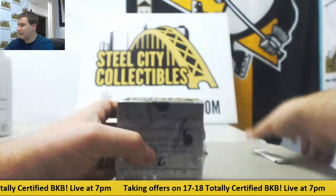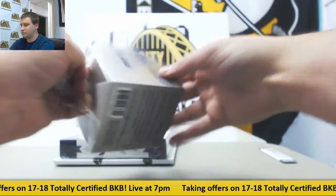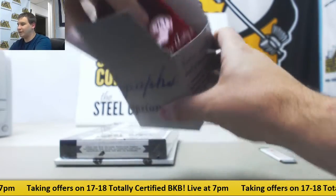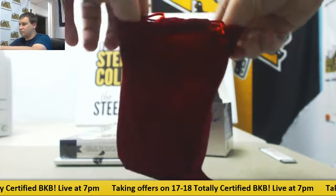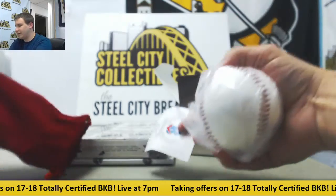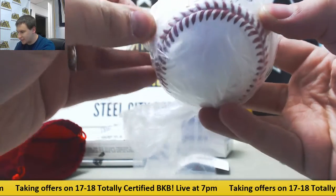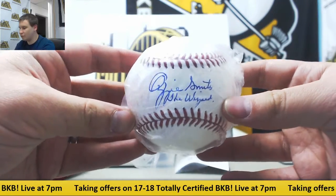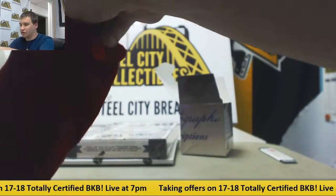Ball of Fame next. Nice little red velvet bag. Got some Beckett Authenticity for Ozzie Smith with the inscription 'The Wizard.' That is a really cool one right there — Ozzie Smith autographed baseball inscribed 'The Wizard.' One of those ones I'd like to acquire at some point.